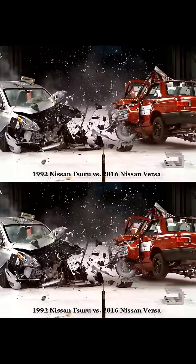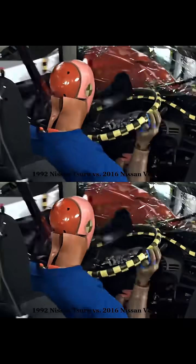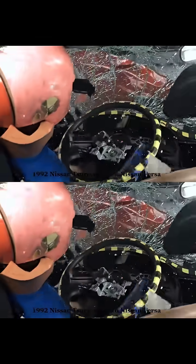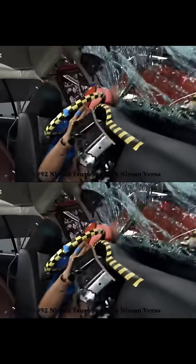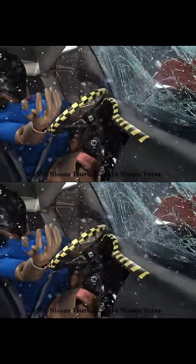Furthermore, the integrity of the cabin in modern cars is maintained almost intact in many accidents. This reinforced cabin is essential for the protection of the passengers as it creates a safe zone around them. Systems such as airbags, seat belts with pretensioners, and reinforced structures contribute to greater occupant safety.